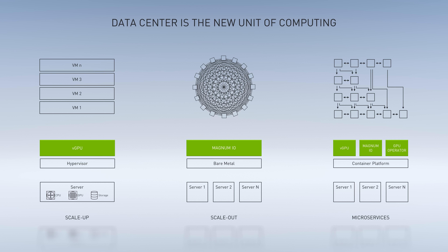NVIDIA created the Magnum iOS SDK to offload moving data from the CPU with Mellanox RDMA and accelerate the networking, storage, and security processing on Mellanox NICs. Magnum iOS SDK includes acceleration for each computing domain.